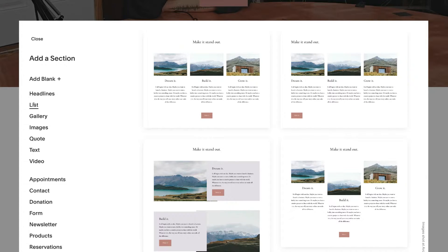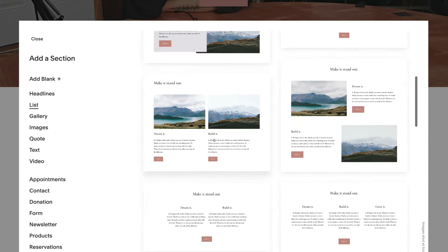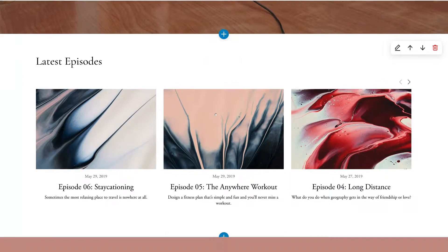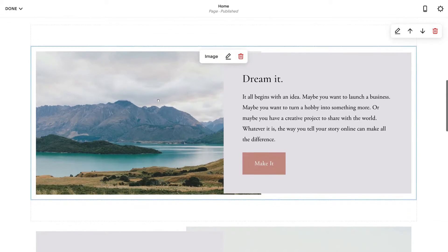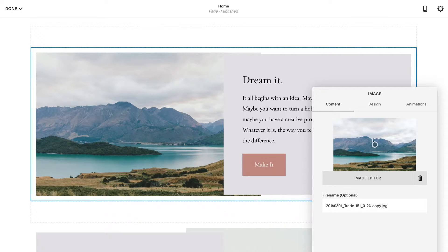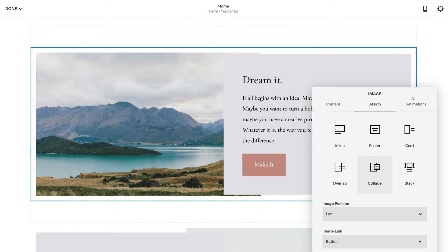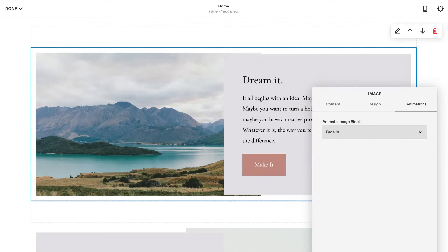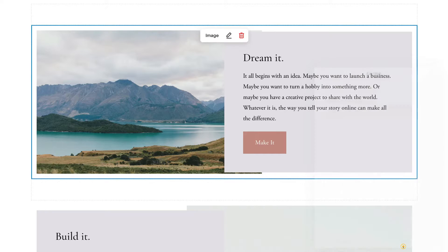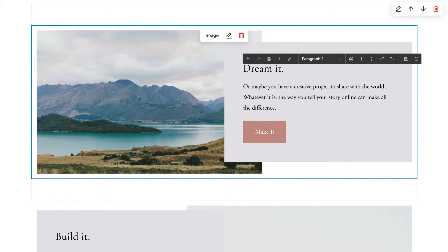To add a new section, click the plus sign and select from professional pre-made sections — options include lists, gallery, images, quote, text, and video, or you can add a blank section. If we head to lists, we can see pre-made list sections to choose from. Once you select one, it slots in and you can customize its blocks using the pencil icon — change the image, adjust the design, and add an animation like fade up. Click apply when done, then double click any text to start editing it directly.